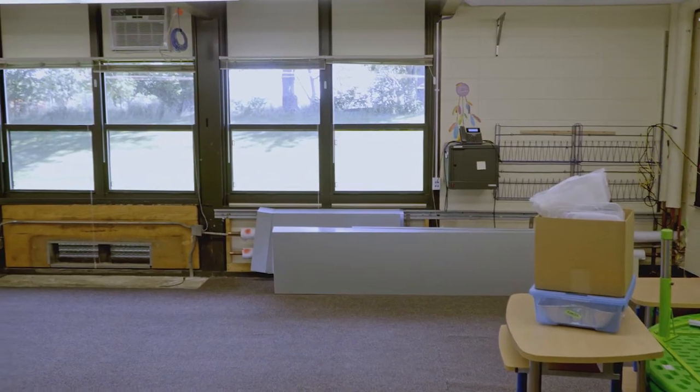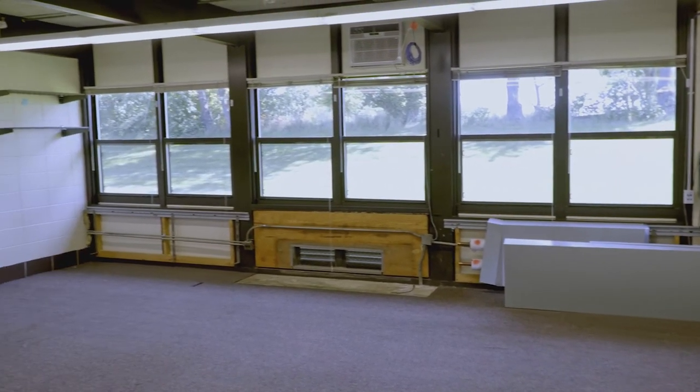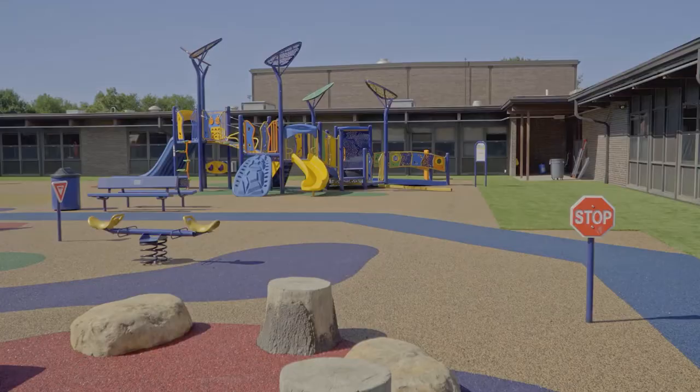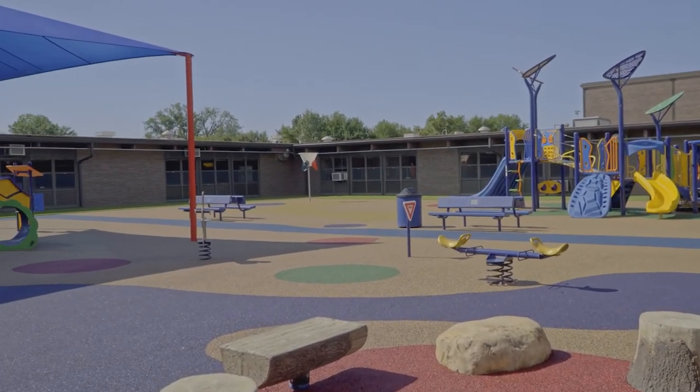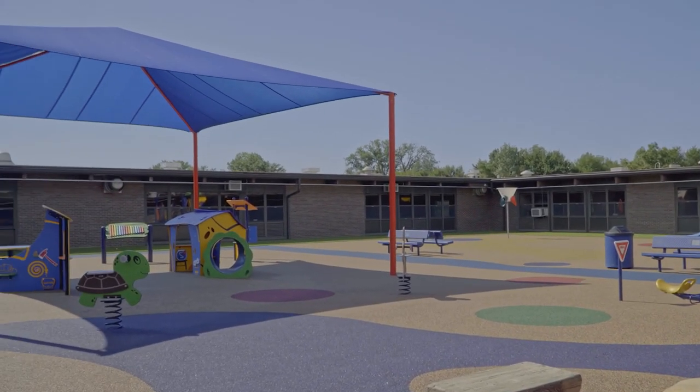According to the Short-Term Facility Improvement Plan, the Early Learning Center will receive cosmetic improvements over the 2023 summer — things like carpeting and painting. According to Assistant Superintendent of Business and Operations Ken Surma, the Early Learning Center will welcome students back later this month according to schedule.